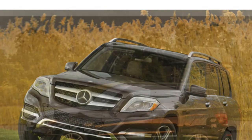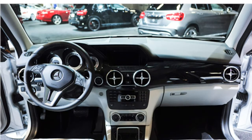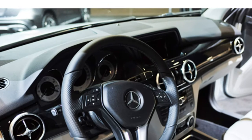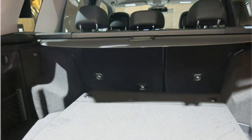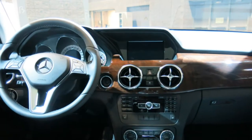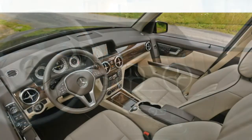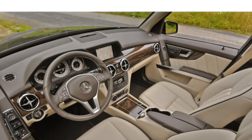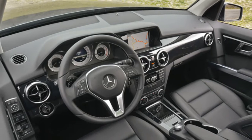Critics describe the cabin of the 2015 GLK Class as well-made and built with high-grade materials. They also note that the standard leatherette upholstery feels eerily similar to real leather. Some auto journalists find headroom in both rows spacious and outward visibility good. Others say the GLK Class's cramped back seat with narrow doors makes getting in and out of the vehicle difficult.